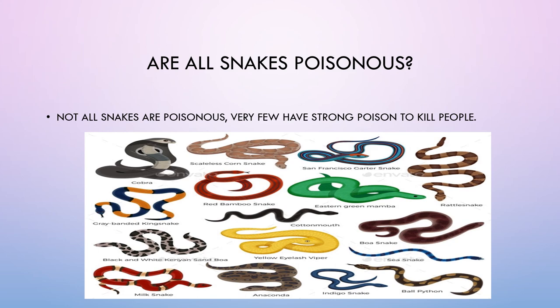Are all snakes poisonous? Not all snakes are poisonous. Very few have strong enough poison to kill people.